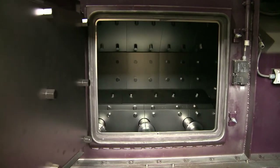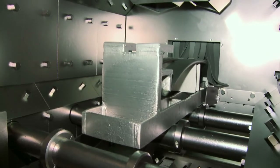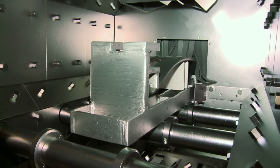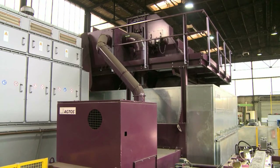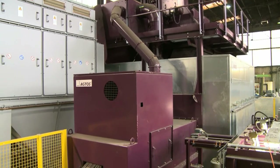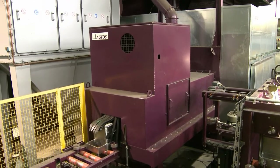A glance through the maintenance opening of the blasting chamber reveals the turbine ejection vanes, the highly wear-resistant protective cladding made of hardened manganese steel plates, and the conveyor rollers encapsulated in labyrinths made of tool-grade steel. After passing through this zone, the workpieces reach a blow-off device that removes stray blast media and returns it to the blast media process loop.